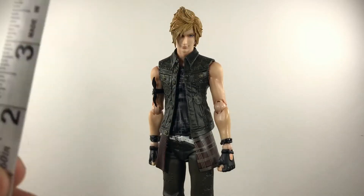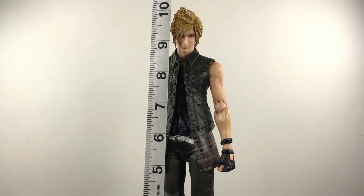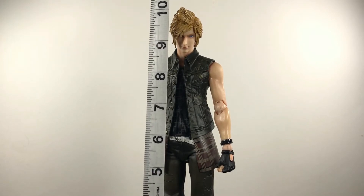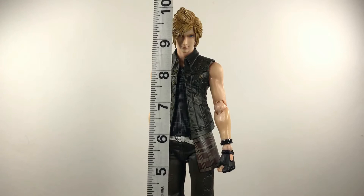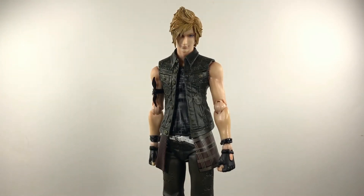Prompto stands right at about nine and a half inches tall to his forehead, and to the top of that sexy hair that he hates getting wet, he stands right at ten inches. Pretty tall figure, but you guys know that especially knowing Play Arts Kai being taller action figures. I can't wait to see how tall Noctis is and how he fits in scale — I'll do that in some size comparisons in just a minute.